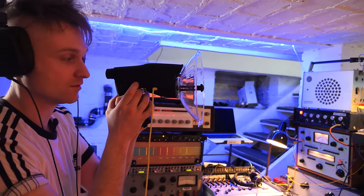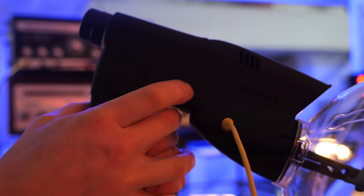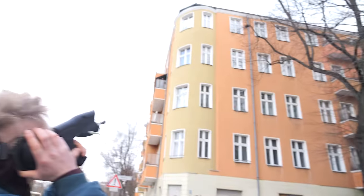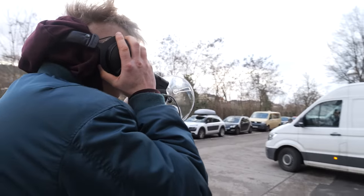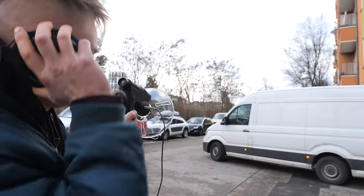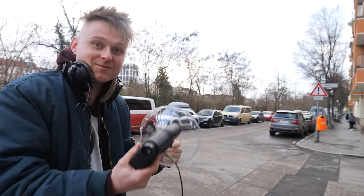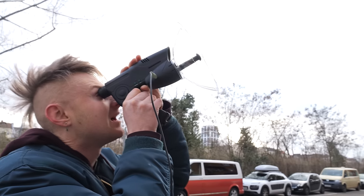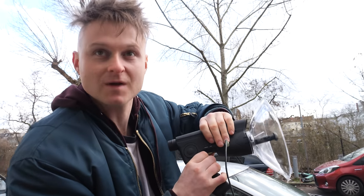Let's take this outside and see if we can find anything further away. It works a lot better outside — I thought it was going to be crap, and this was only 20 quid. That was a train we just recorded on playback.